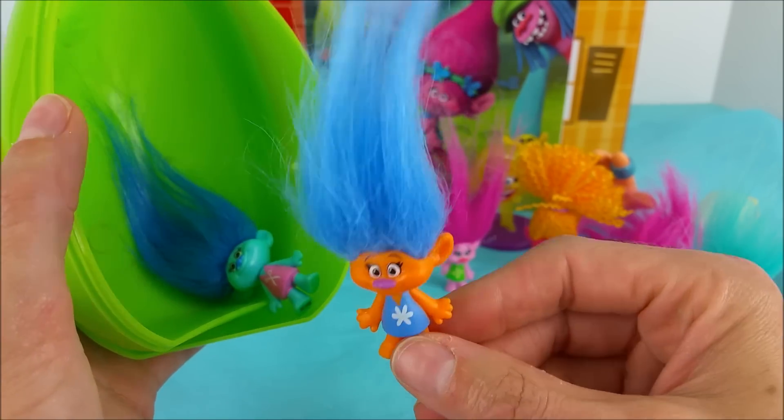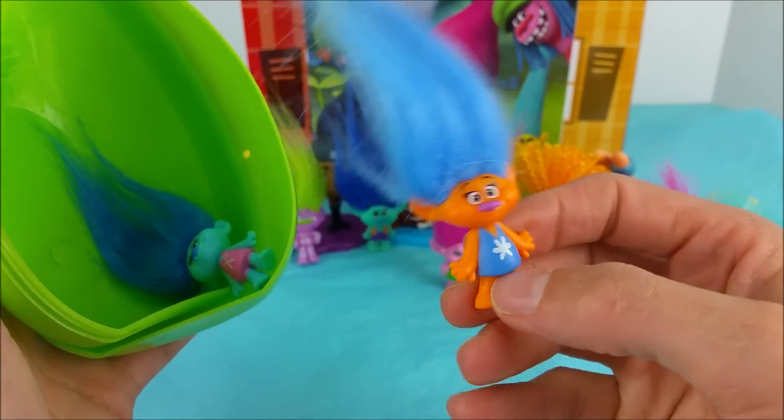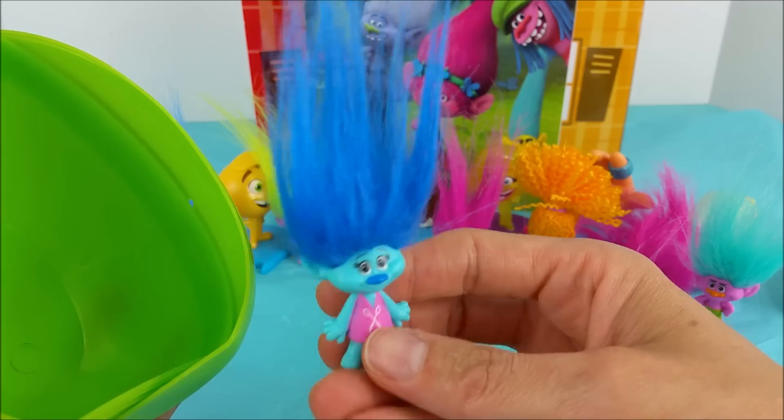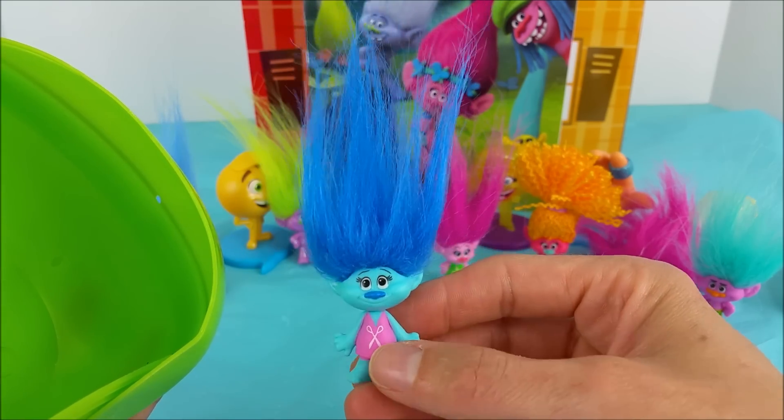How you doing, Harper? Harper likes to paint. She's an artista. And then there's Maddie! She likes to do troll's hair. Look, she even has little scissors on her dress.